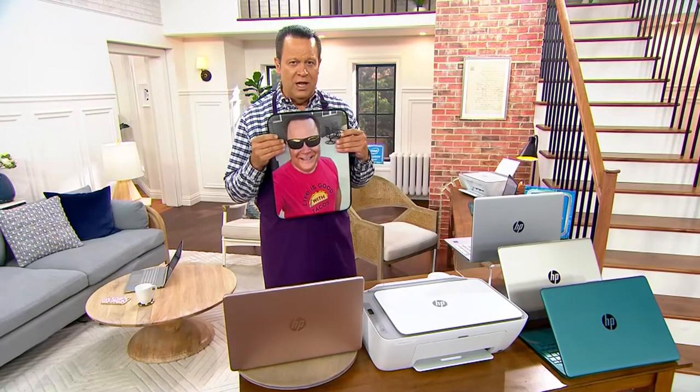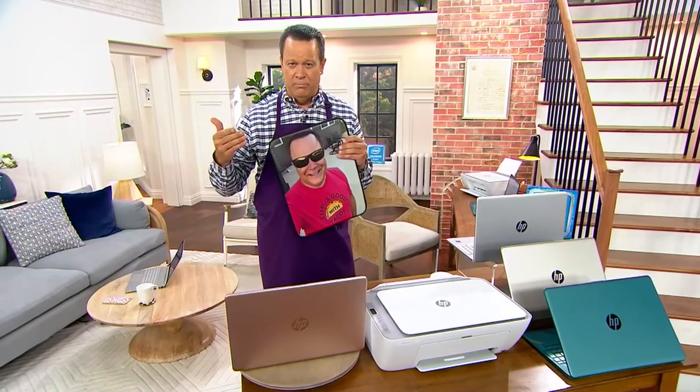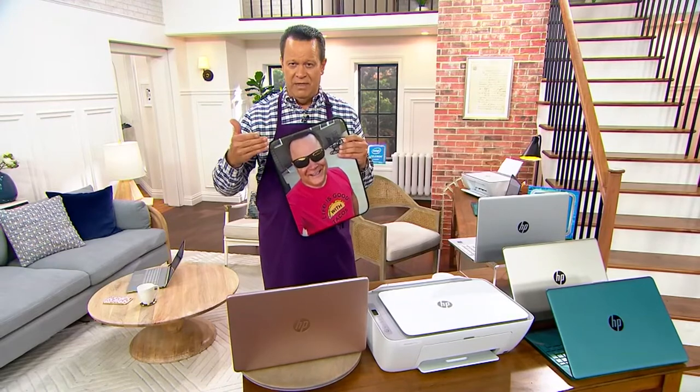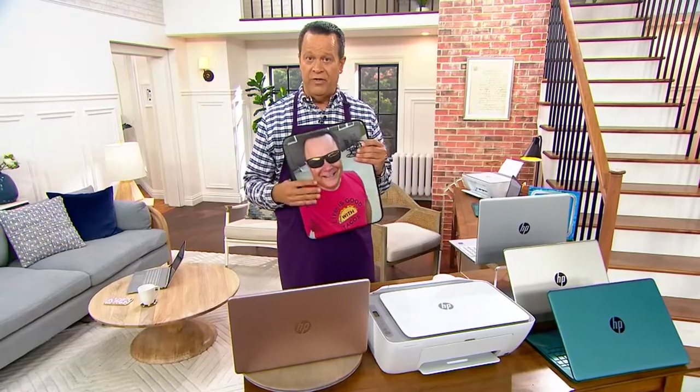Let's talk a little about storage, because for a college student, being able to grow with a computer and know that they've got plenty of room is going to be important. And if someone is upgrading to this machine from an older desktop, will they have room for all their files?